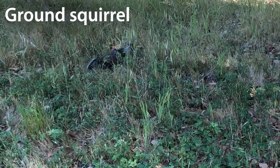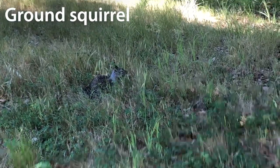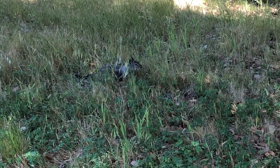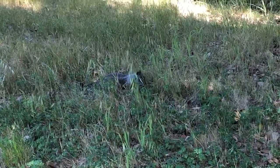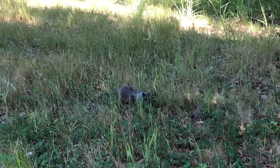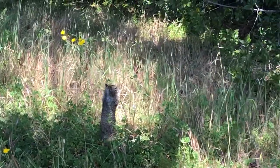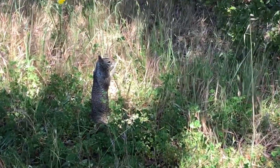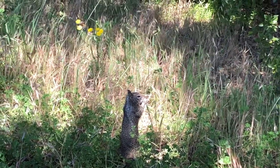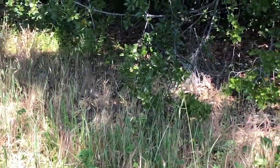This is a ground squirrel. You're probably used to seeing tree squirrels in your yard, which live in nests in trees, but this guy actually lives in a burrow underground. A lot of times you'll see them standing straight up looking for predators, but this guy looks like he's just foraging along the path in the shade — he's upright to get food, munching away. They are herbivores, so they're eating plants.